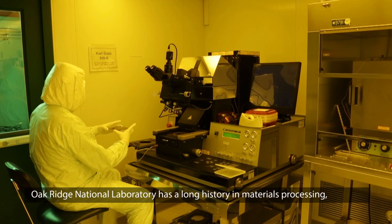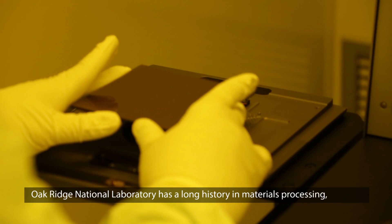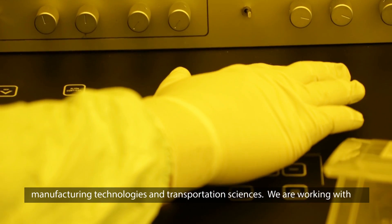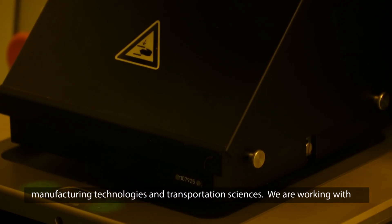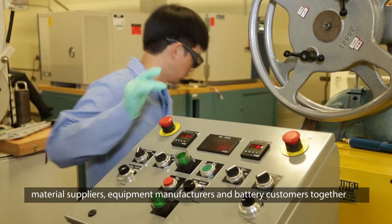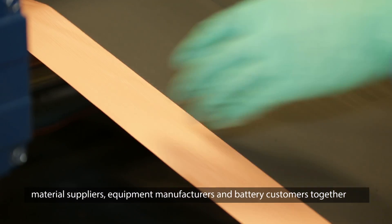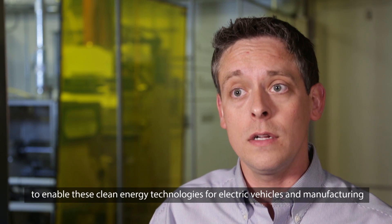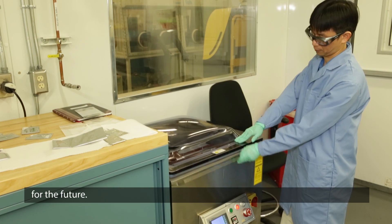Oak Ridge National Laboratory has a long history in materials processing, manufacturing technologies, and transportation sciences. We're working with material suppliers, equipment manufacturers, and battery customers together to enable these clean energy technologies for electric vehicles and manufacturing for the future.